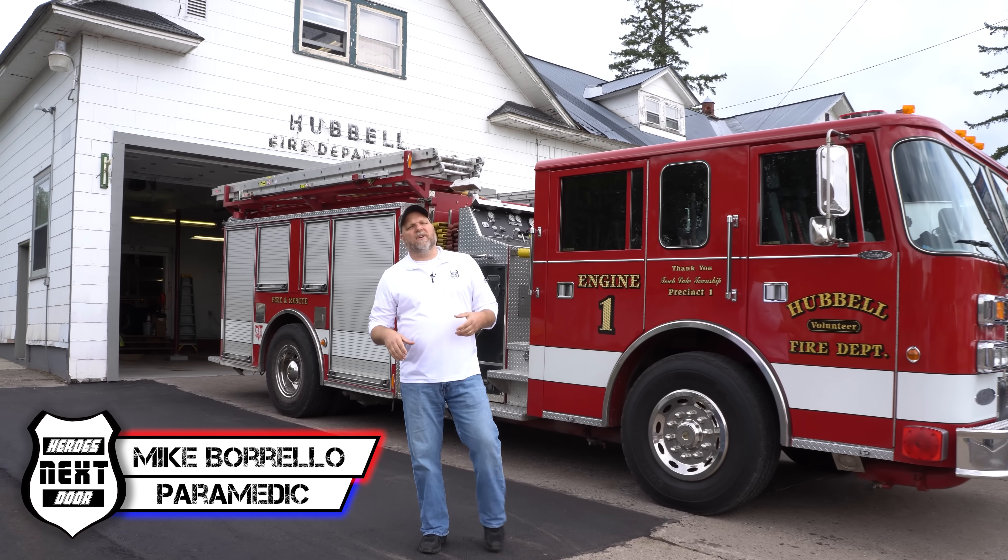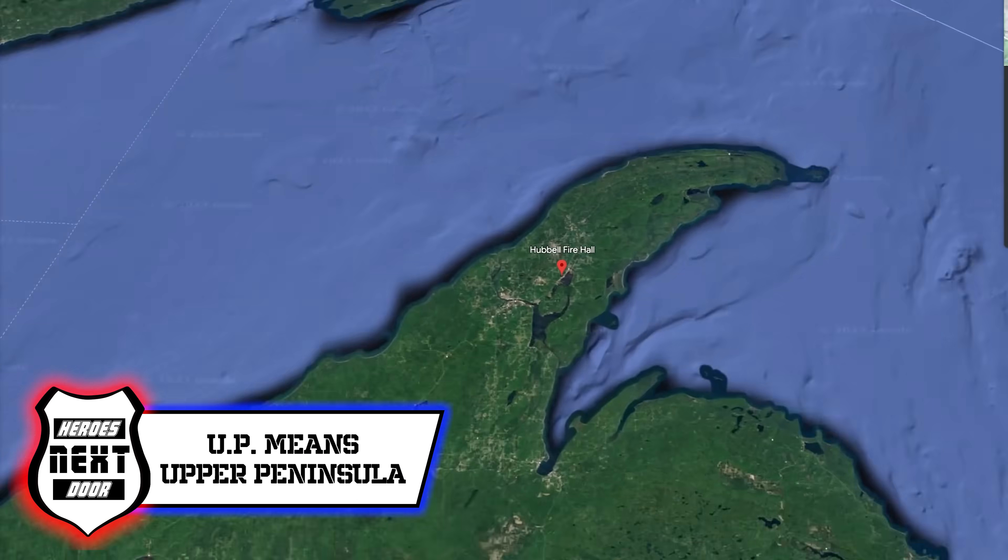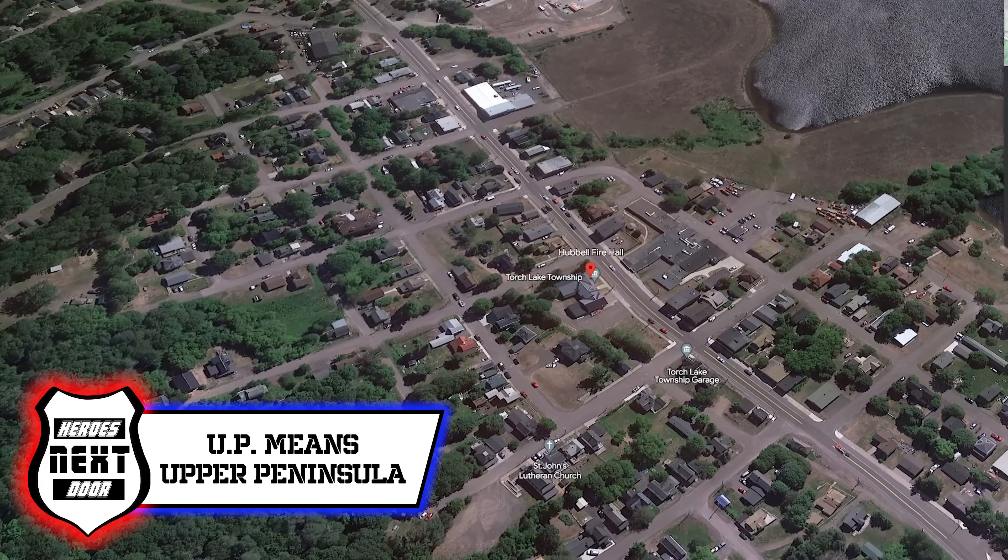Welcome back to Heroes Next Door. Thank you all for joining us for another Station Rigs. We are in the UP of Michigan, the Upper Peninsula. We're doing the Hobble Fire Company and we're going to be taking a look at one of their very special rigs. Let's go take a look.